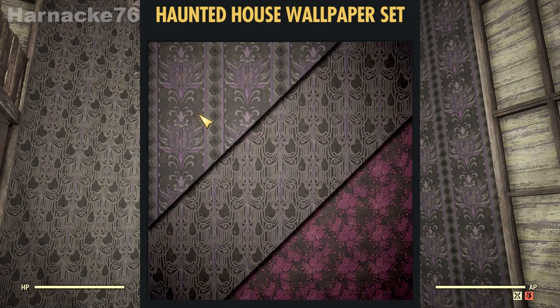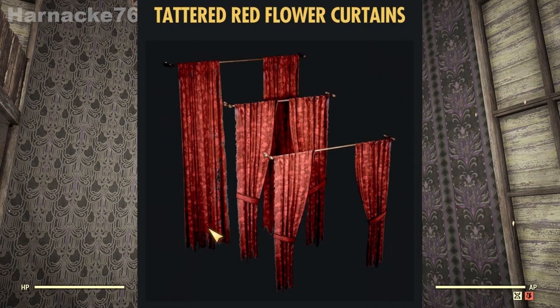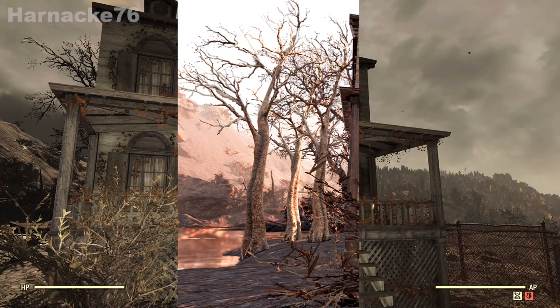Next up we have three kinds of wallpaper — they're all in muted tones, very classy, very art deco. We also have two tatty curtains: one with bats that is blue, and one with roses that is red. We also have the barren elm tree, which looks fantastic in groups.